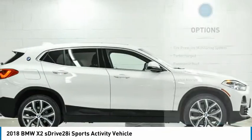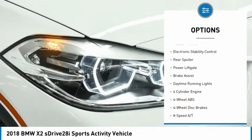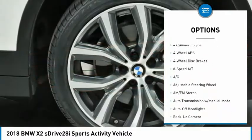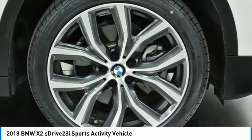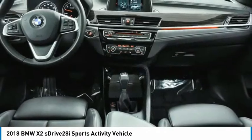Here are some of this vehicle's great options: tire pressure monitoring system, turbocharged, panoramic roof, sunroof, heated mirrors, electronic stability control, rear spoiler, power lift gate, brake assist, daytime running lights. Come see the car for yourself.